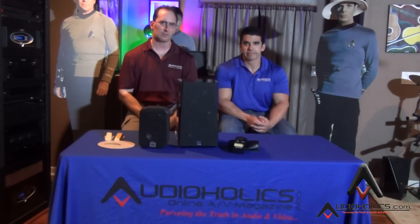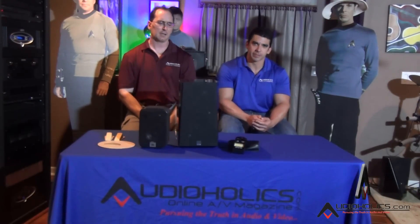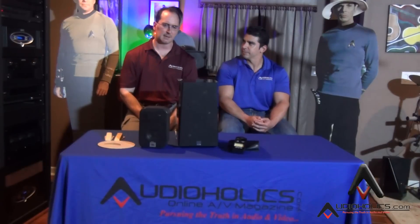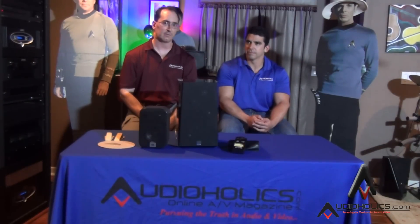We have Andrew Jones, the loudspeaker designer for Pioneer, giving his contribution. The thing I found interesting about the Atmos Elevation Speaker, first of all, is that it is a patent that Dolby holds. And if you're putting Atmos on your speaker as a manufacturer, you are paying a licensing fee to Dolby.